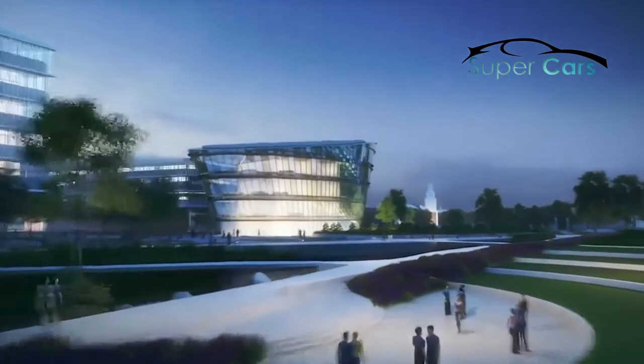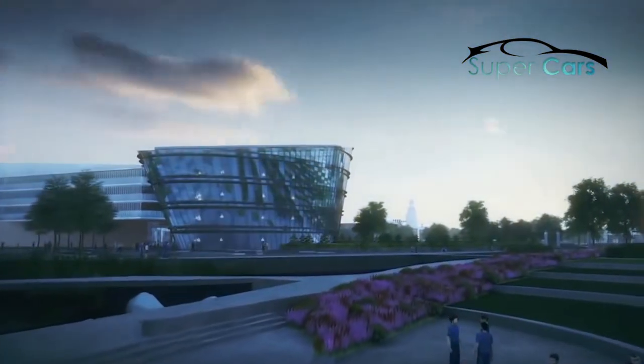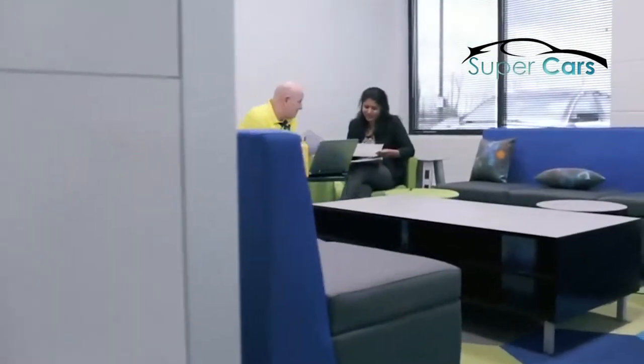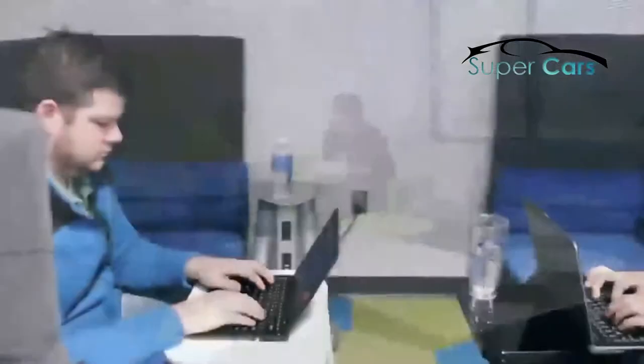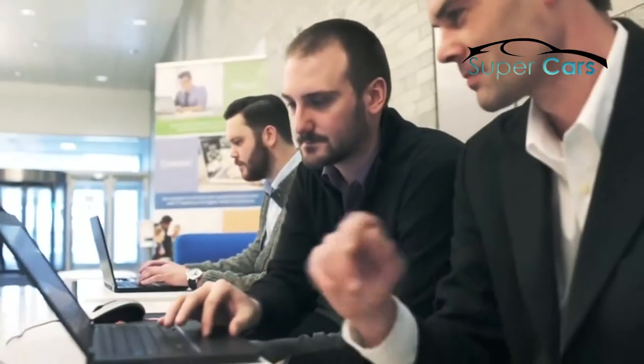We're utilizing SmithGroup JJR, a local architectural firm, to help develop a cohesive plan for the campus, both from an aesthetic standpoint and how the campus should be developed in the future. Ford employees are going to be proud to be part of Ford Motor Company and the environment we're creating.